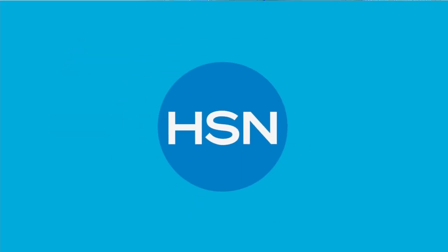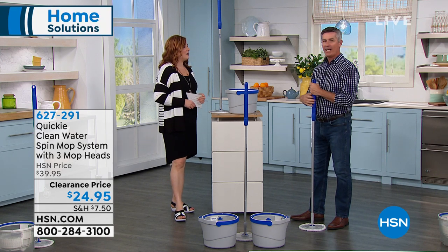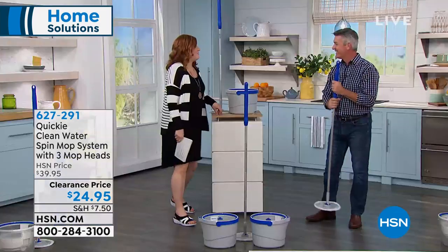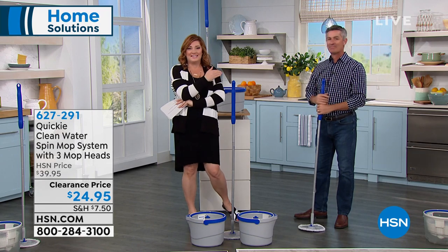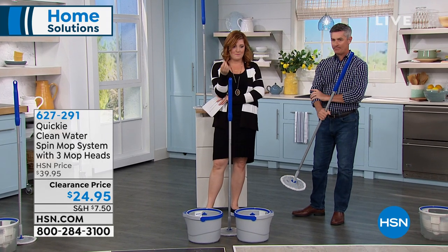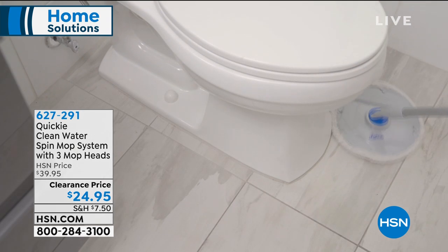Peter Kilcullen is joining us — he's a product expert when it comes to cleaning solutions. We're talking about a mop with no traditional dirty-water bucket problem. Imagine you're mopping the bathroom or kitchen, you go back to your bucket and rinse the mop — but now your water with detergent has the dirt you just cleaned up. You rinse the mop, wring it out, and go right back to the floor with dirty water.